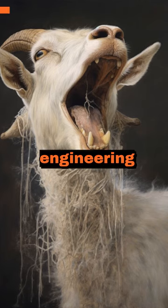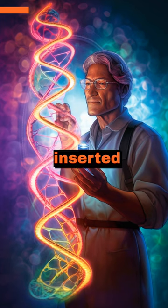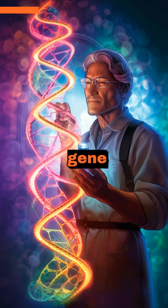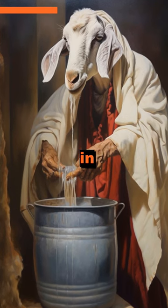You won't believe this. Genetic engineering has created goats that produce spider silk. Scientists inserted a specific spider silk gene into the DNA of goats, enabling them to produce the silk proteins in their milk.